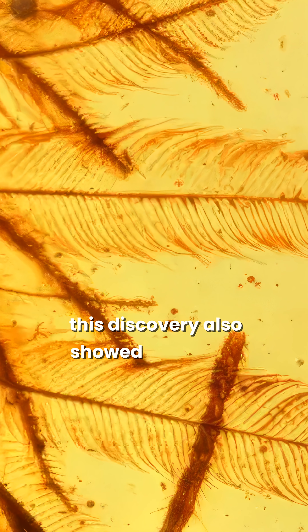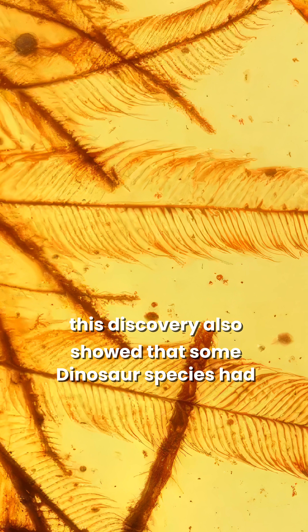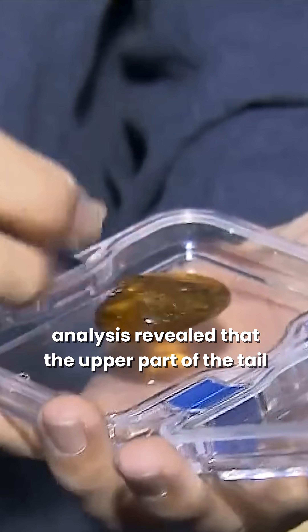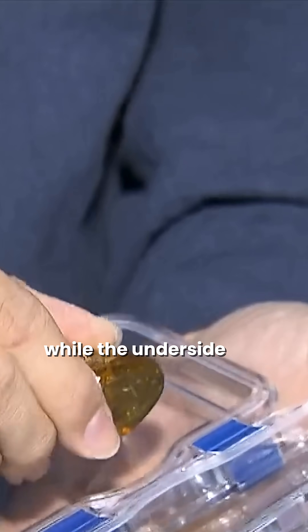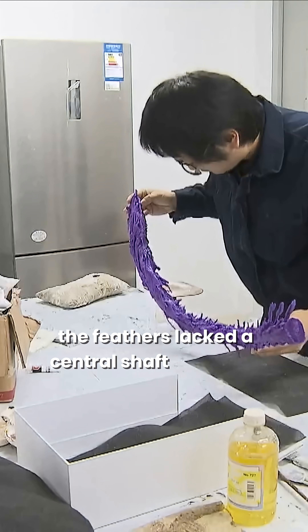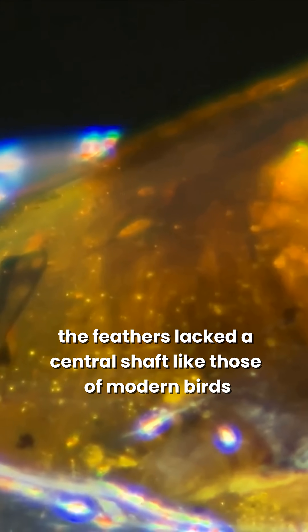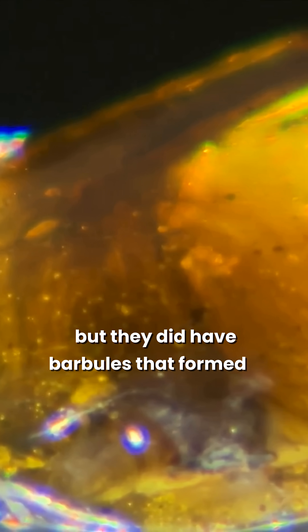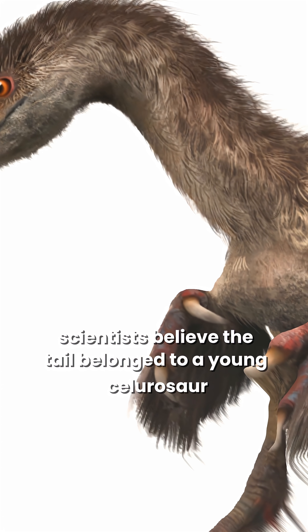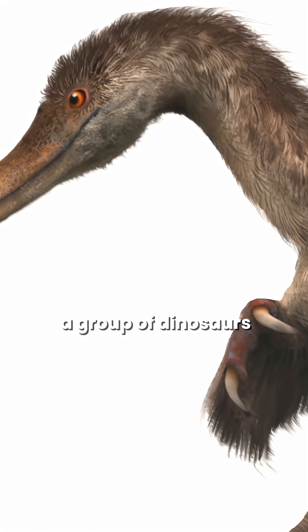Indeed, this discovery also showed that some dinosaur species had plumage. Analysis revealed that the upper part of the tail was chestnut-colored, while the underside was white. The feathers lacked a central shaft like those of modern birds, but they did have barbules that formed a downy structure.